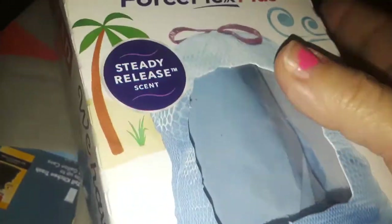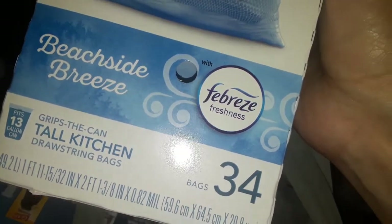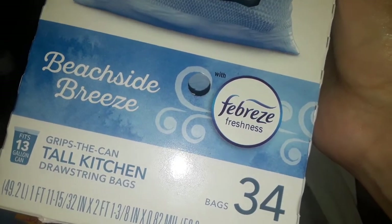Earlier I did a haul and I bought the Glade Beachside, the new blue trash bags, and they're right here. I hauled these earlier and they're the scented blue trash bags. I paid like eight something — close to $10 with tax. And it's with Febreze and it's got 34 bags in there.